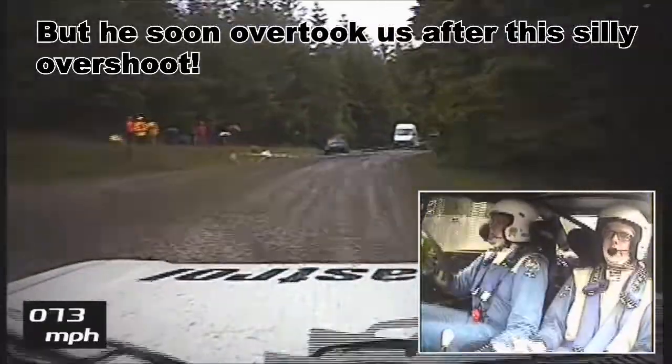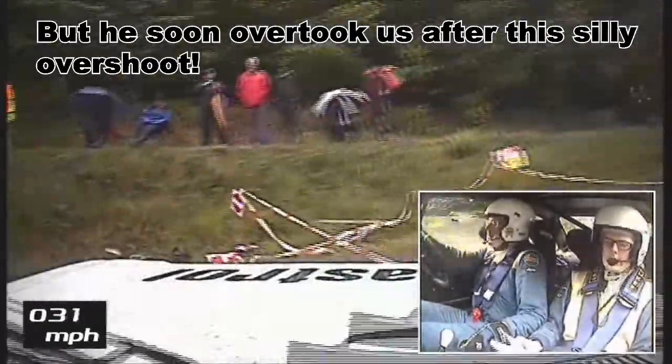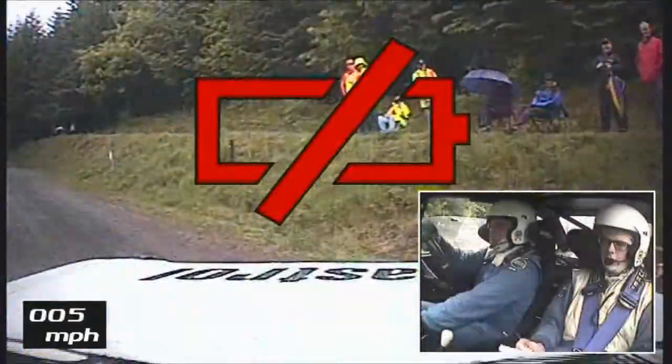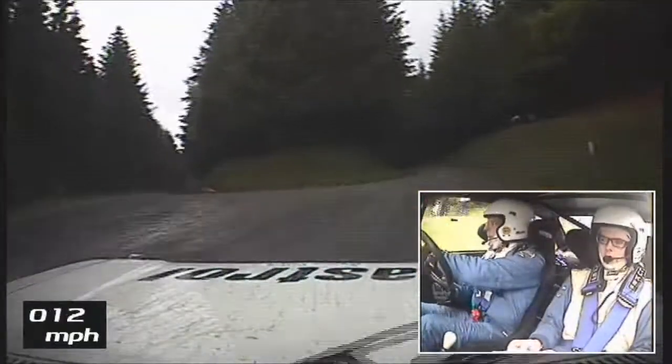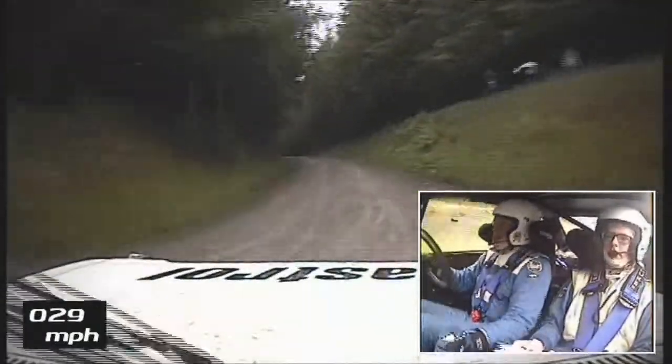Overshooting, overshooting, overshooting! I only said 40, there's only 40. 200.